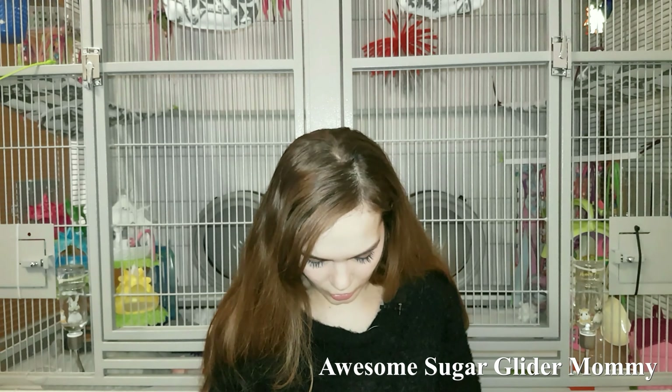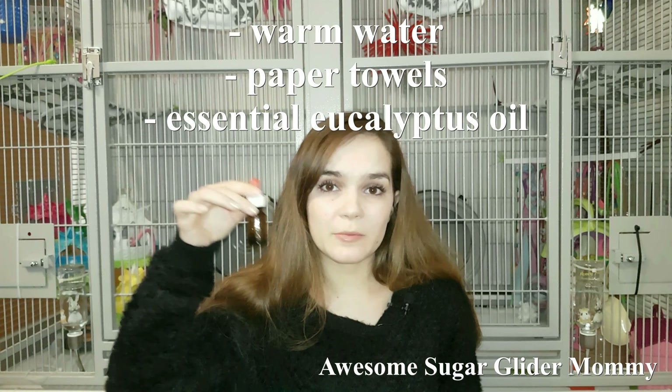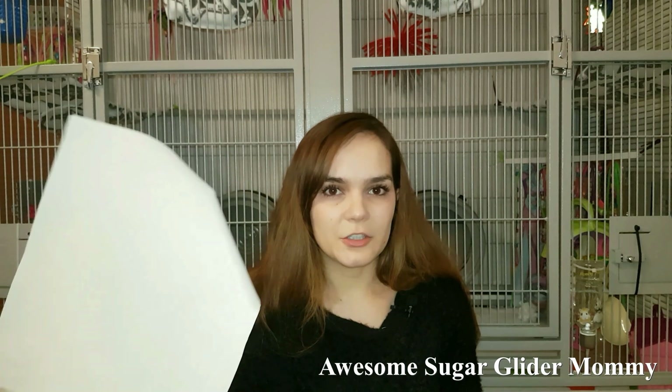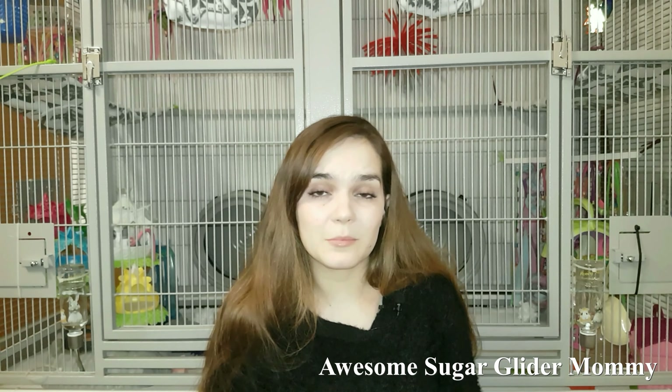For cleaning the cage you'll need water, some sort of cloth or tissues — some people use wet wipes. For daily and weekly cleaning I like to use warm water with a couple drops of essential eucalyptus oil — two or three drops — and then use paper towels to wet and clean the cage bars, wheel, or toys. Once a month for thorough cleaning I use about a shot glass full of apple cider vinegar in water instead.